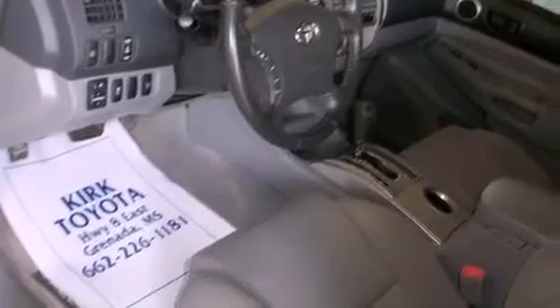Additional features include a full-size spare tire, a low tire pressure indicator, traction control and stability control systems, and this vehicle has fewer than 24,000 miles on the odometer.